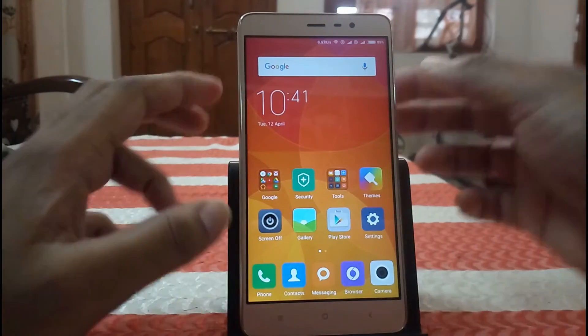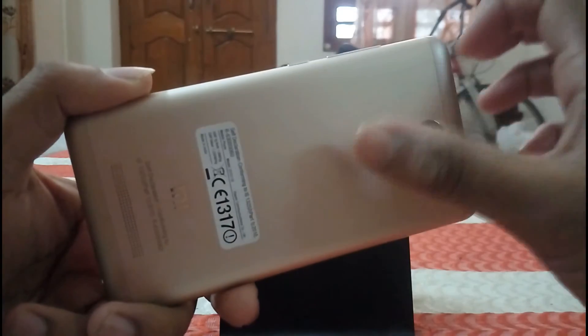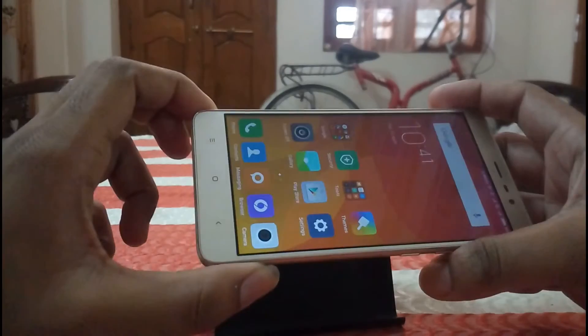Next is the build quality. The build quality of the phone is very good. You can see the phone is completely made of metal. I like the build quality very much in this phone.